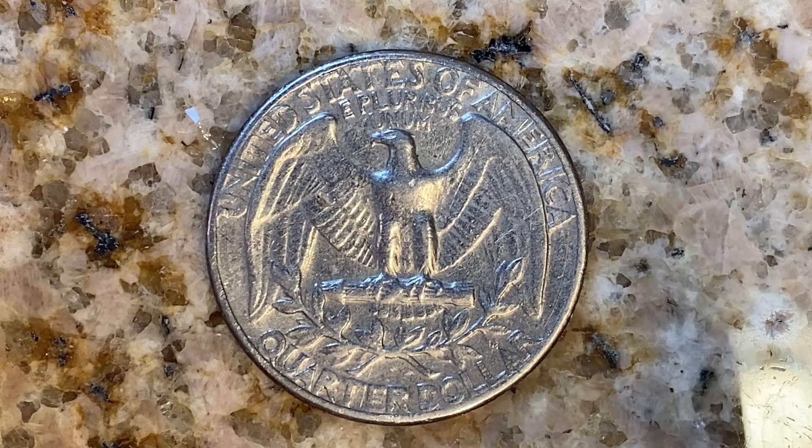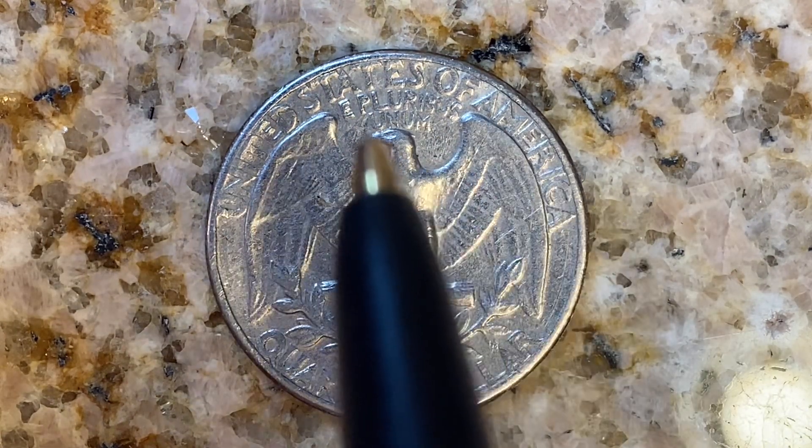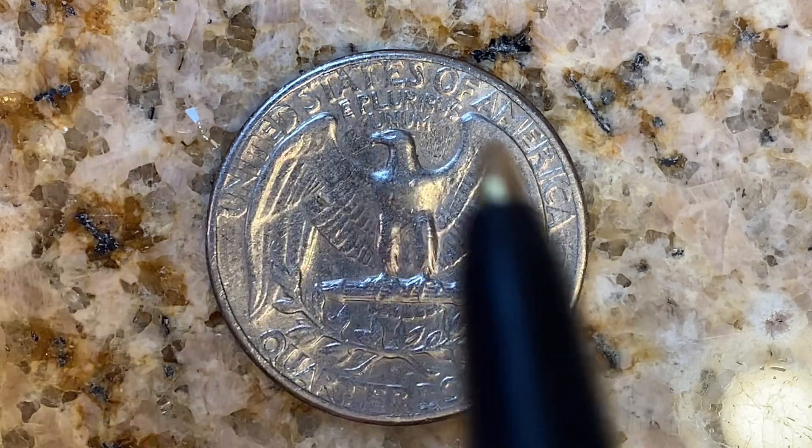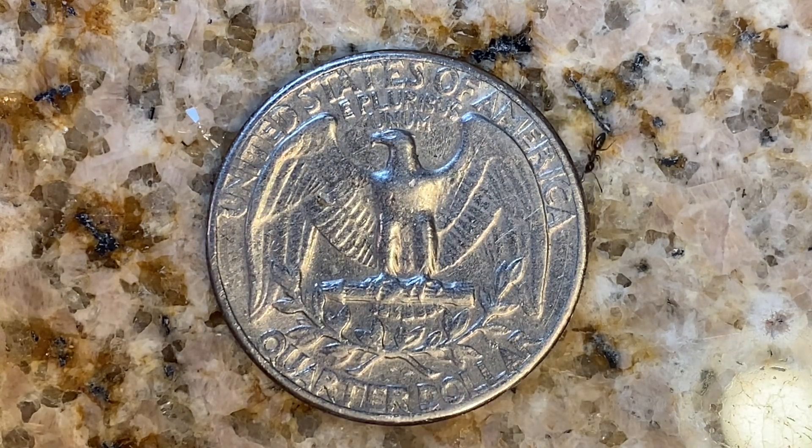As we enjoy the tail side of this beautiful coin together, we see 'United States of America' going across the top, 'E Pluribus Unum,' that beautiful Eagle design, and 'Quarter Dollar.' This coin will never drop below the value of a quarter dollar. Thank you so much for watching and have a great day.